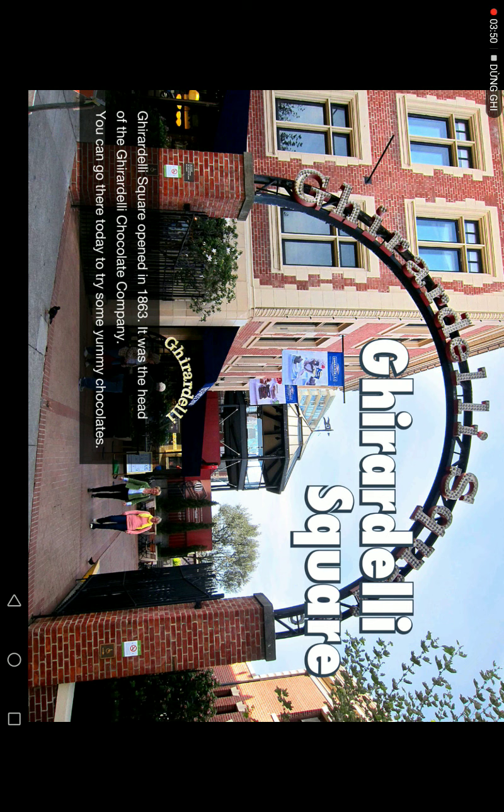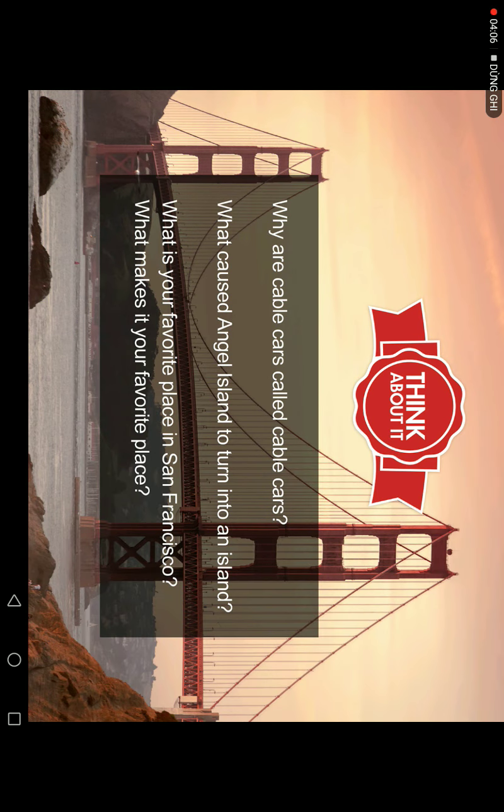Ghirardelli Square opened in 1863. It was the home of the Ghirardelli Chocolate Company. You can go there today to try some yummy chocolates.